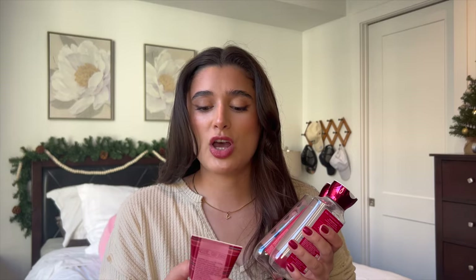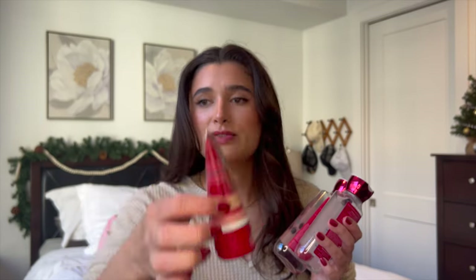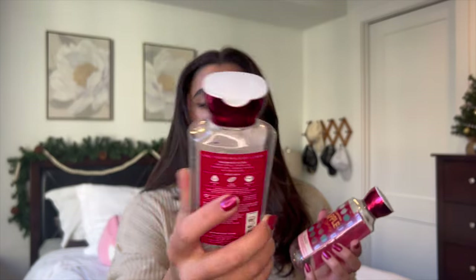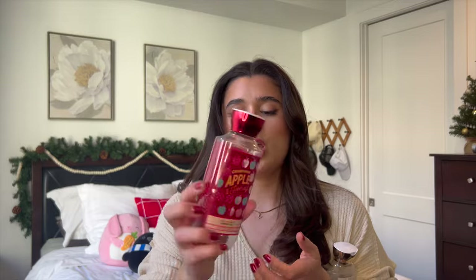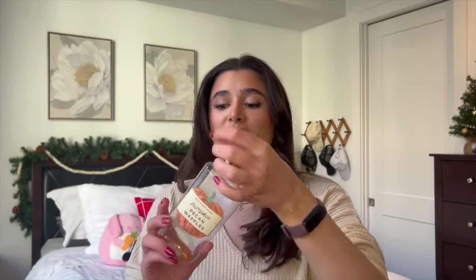I finished off my Champagne Apple and Honey set. I finished off the little mini body cream which only had about this much left, the body lotion which had about this much left, and the shower gel which had about the same amount left.